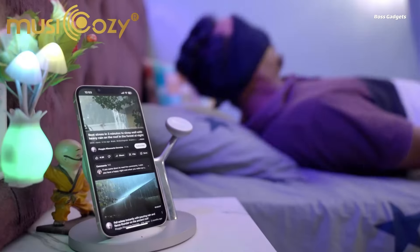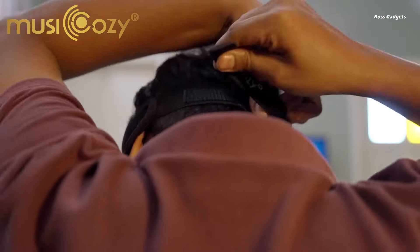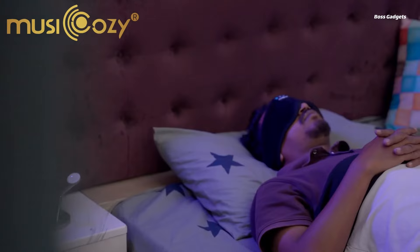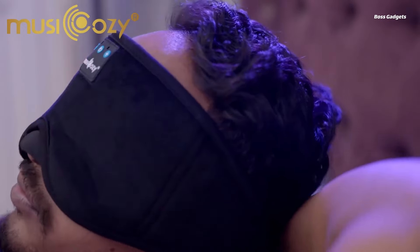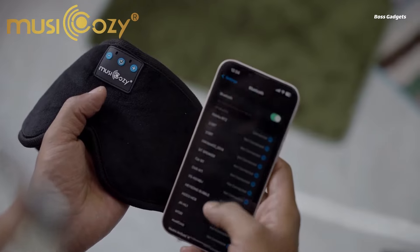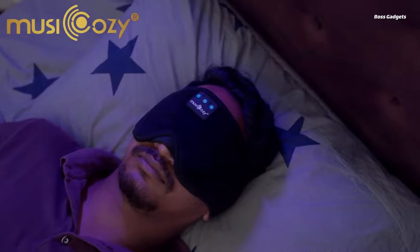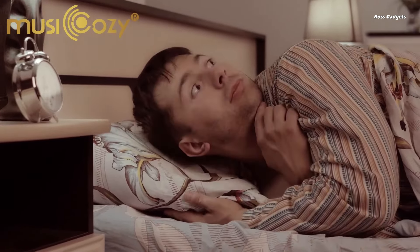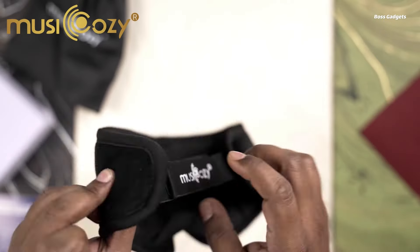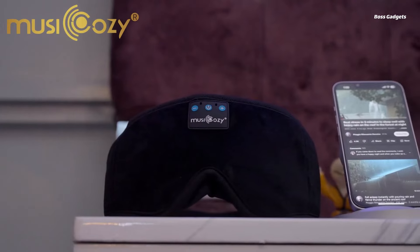This innovative 2-in-1 design combines ultra-thin Bluetooth headphones with a plush, contoured sleep mask for hands-free listening in total comfort. The built-in battery provides an impressive 14 hours of playtime on a 1-2 hour charge. What sets these headphones apart is their ergonomic design for sleep — the central panel and side-position speakers create a slim profile perfect for side sleepers. The premium memory foam mask gently blocks out light and noise without bulky obstructions.